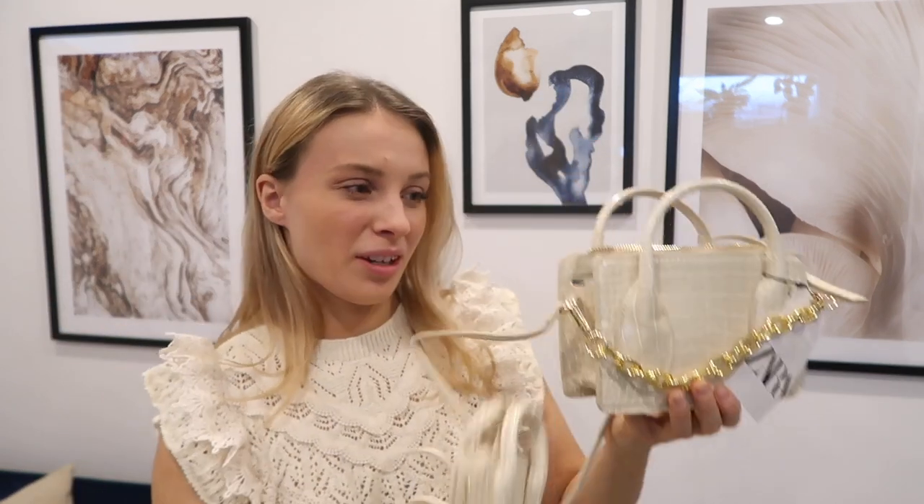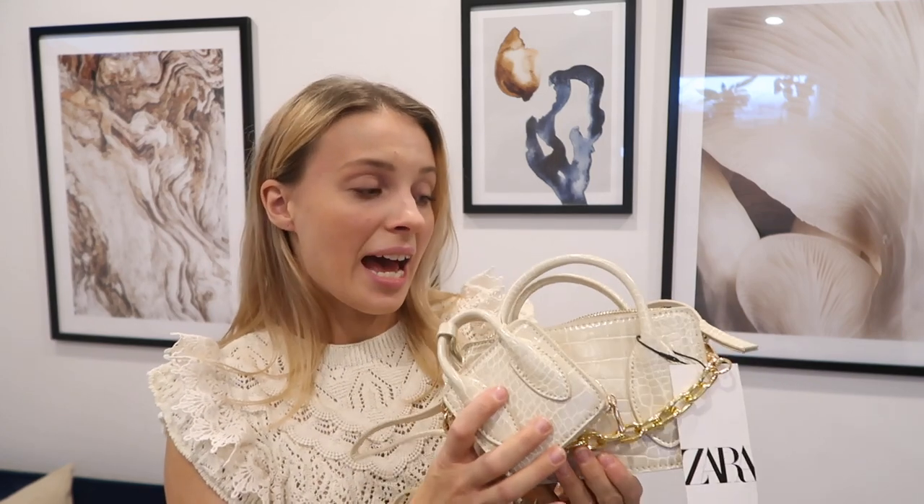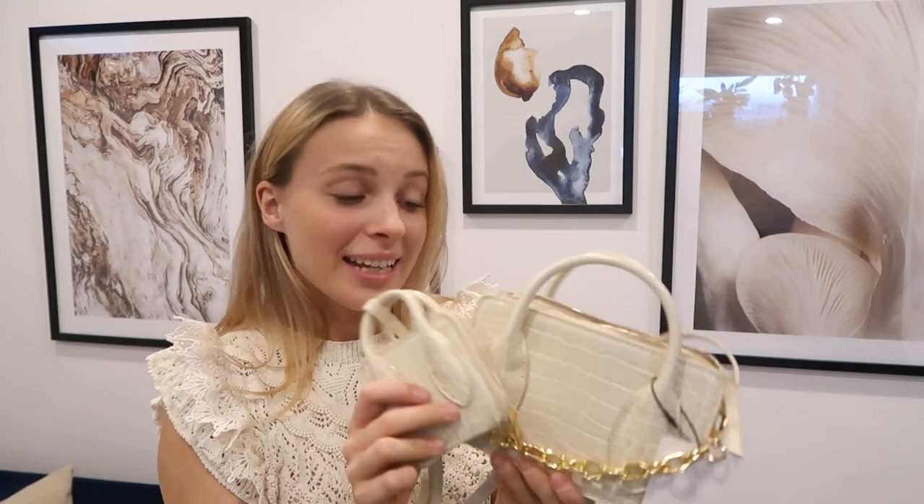The inside is quite roomy but it is a small bag, so bear that in mind. The handles don't look like they're going to hold up that well, to be honest. This is definitely one of those really cheap bags that's just going to last you a few months, probably just a few weeks. This one retails for around £30 — I paid 359 Swedish kronor for it — and I do not think it's worth it. It looks cheap and it feels cheap.